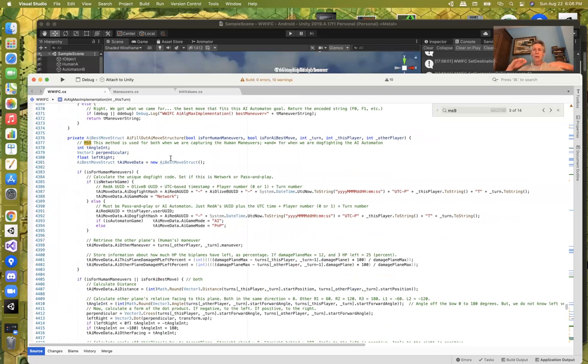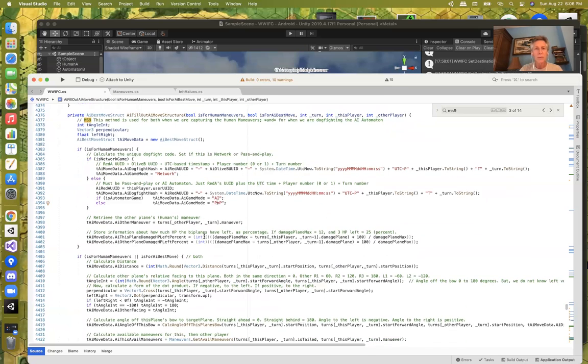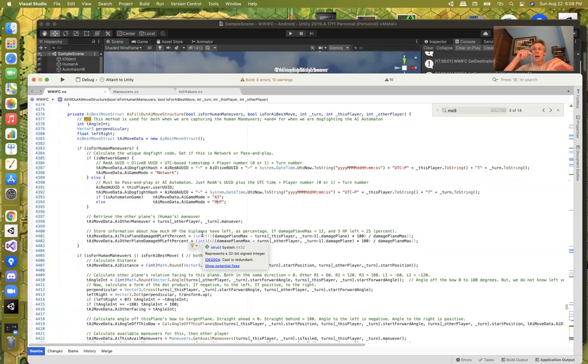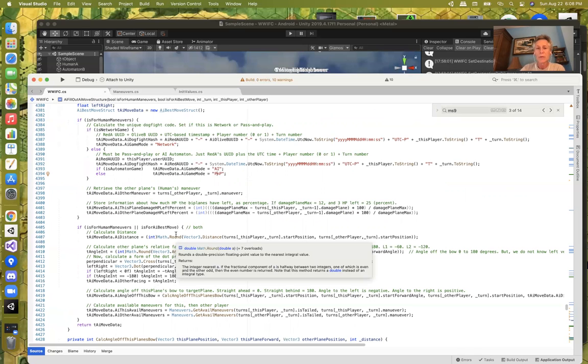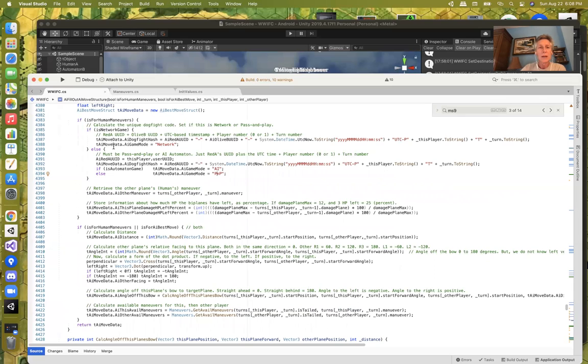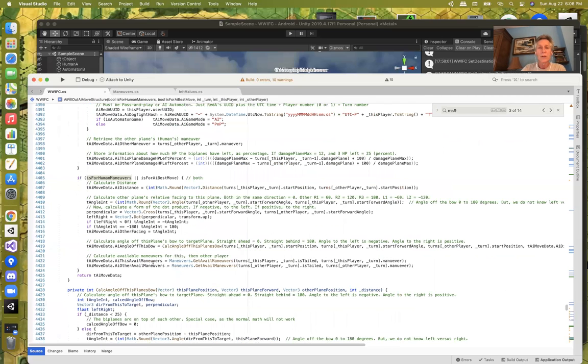The 'AI best move structure' is a helper routine: whenever the human makes a move during a game, I create a tuple of information including the game type, the human maneuver raw information. If I'm the AI automaton, I also call this and get less information from it — just the minimum needed to build up the five-tuple so I can look it up in the dictionary. For human maneuvers there's additional information for the raw data; for the AI calculating the five-tuple there's less.